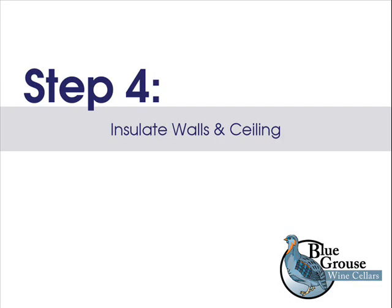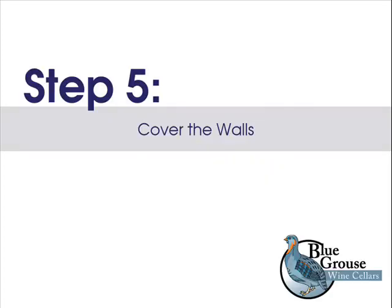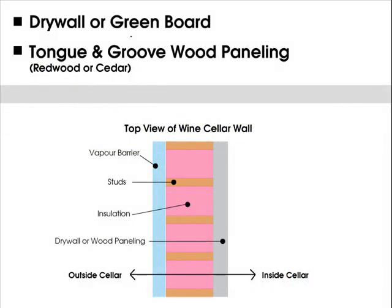Step 4: Insulate both the walls and the ceiling. Use either rigid foam, fiberglass, or blown-in insulation to achieve a minimum of R20 in the walls and R30 in the ceiling. If insulating an exterior wall or ceiling that catches direct sunlight or strong winds, an even higher R-value is recommended.